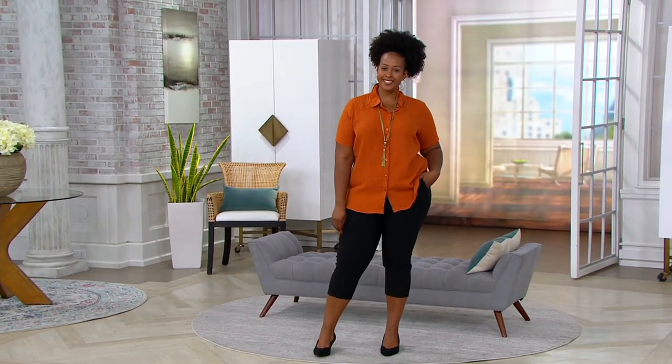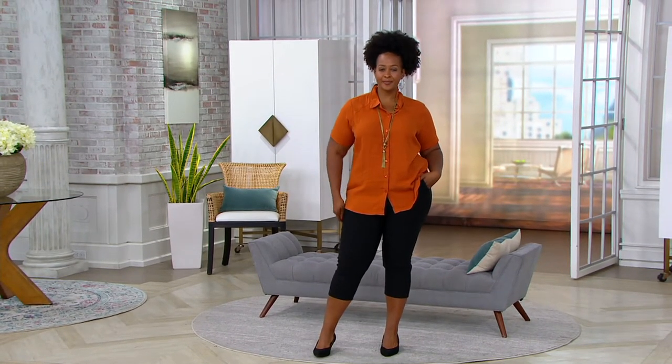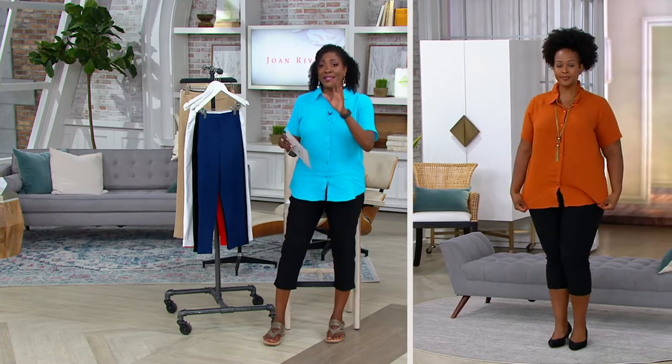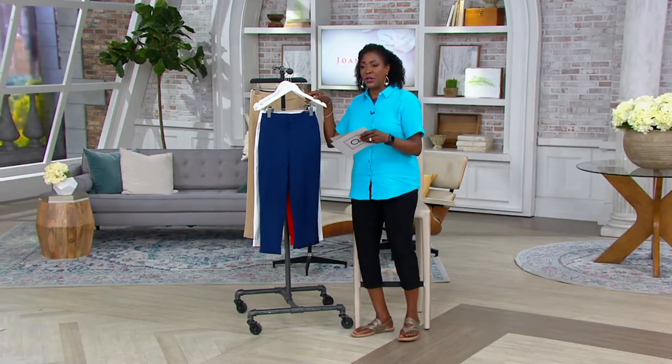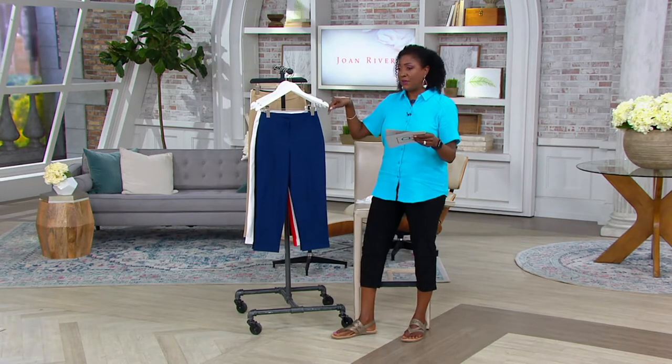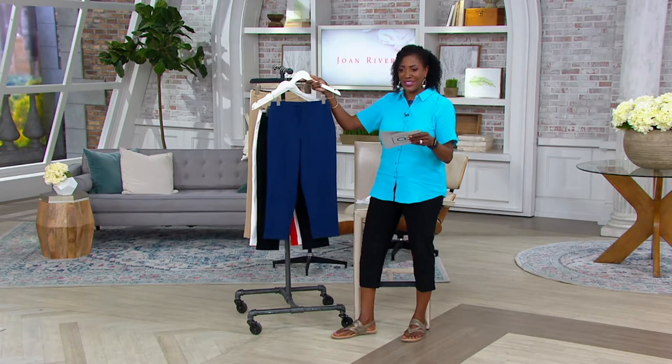There are four colors to choose from — I'll walk you through those in a second. You're going to place your order for your missy or women's whole sizes, zero through size 28 in this pant. I want to show you the colors and invite you to place your order for what might be my new favorite crop pant from Joan Rivers in this fabric.